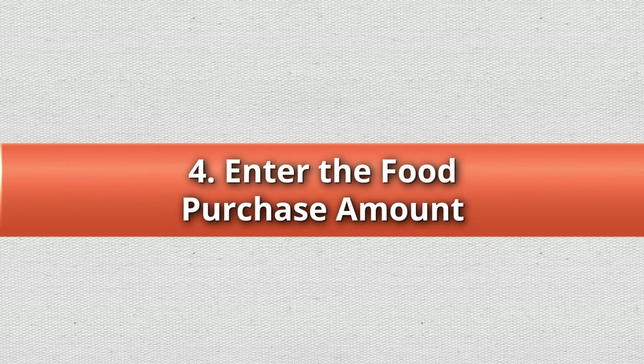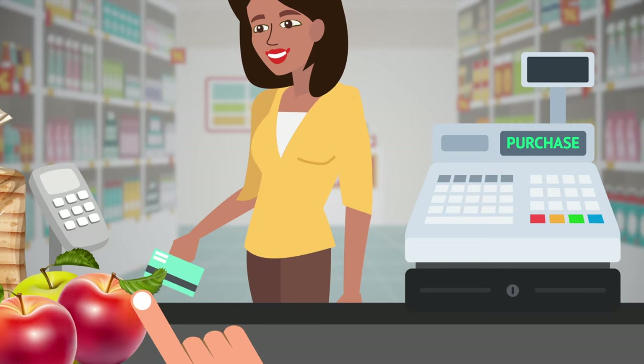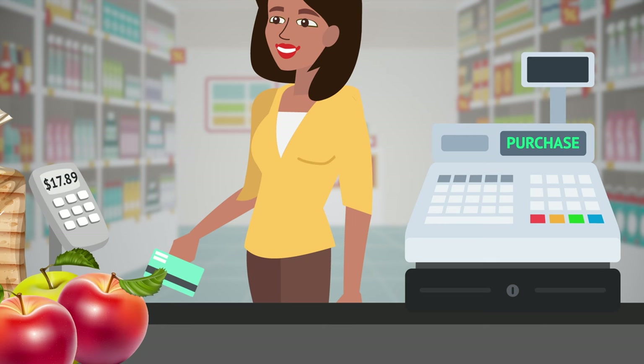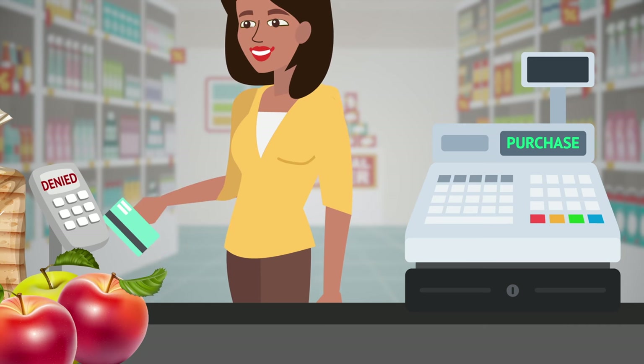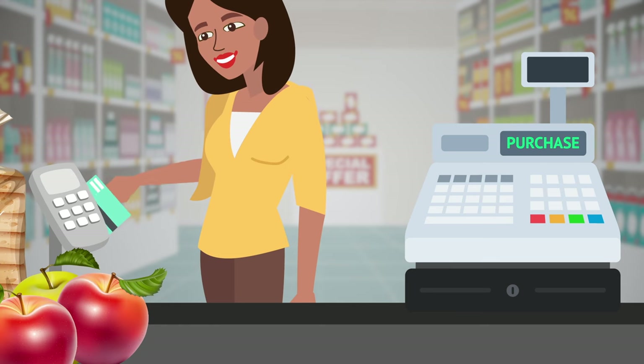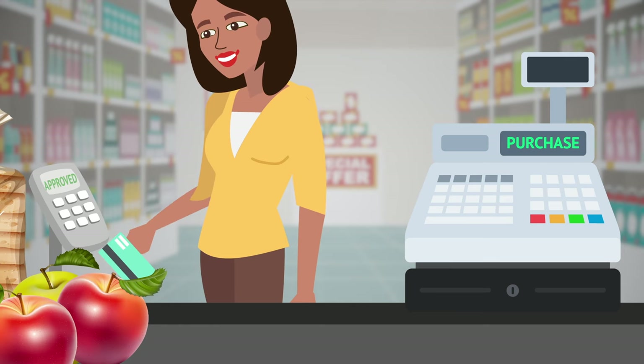Step 4: Enter the food purchase amount into the POS device if it is not connected to the cash register. EBT cards may also hold other government benefits, such as cash assistance. If a customer's SNAP benefits have run out, the customer may still have other funds available on the card. The customer must swipe the card another time to access other benefits.